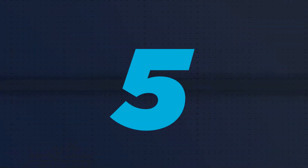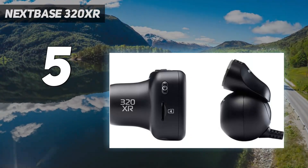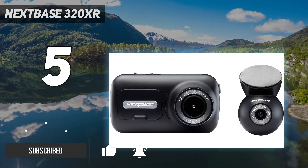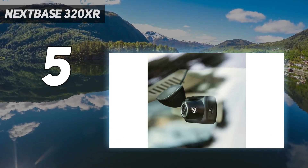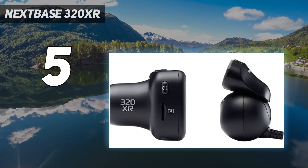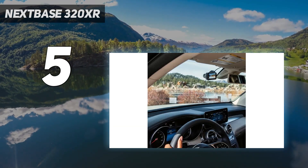Starting at number 5: the Nexbase 320XR. Experienced dash camera users might mourn the lack of advanced features or 2K recording, but the Nexbase 320XR makes for a great no-frills dual camera solution that undercuts many rivals in its class. Image quality, while not perfect, is more than capable, and its compact, subtle design makes it adaptable for most vehicle needs. If you're after a reliable, affordable double camera system without the ostentatious box of tricks, this one solidly fits the bill.